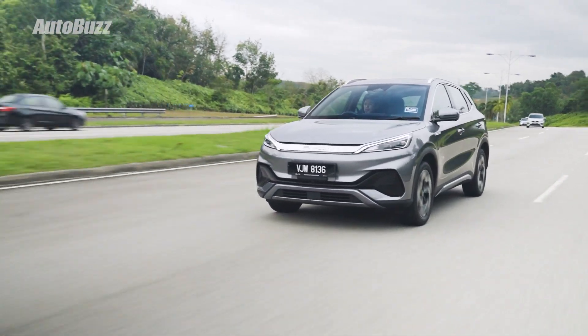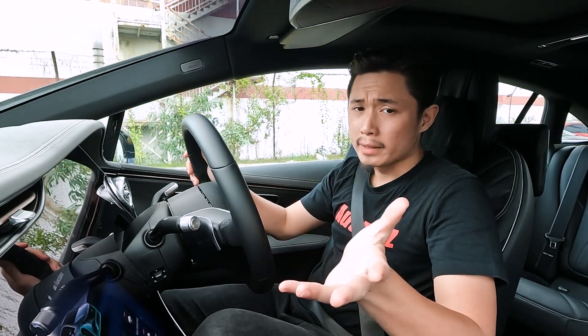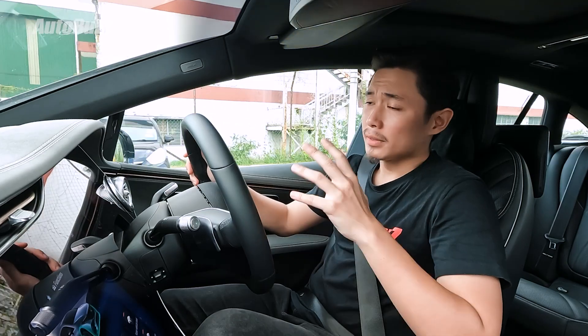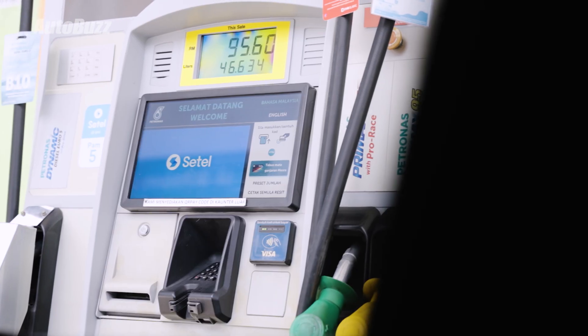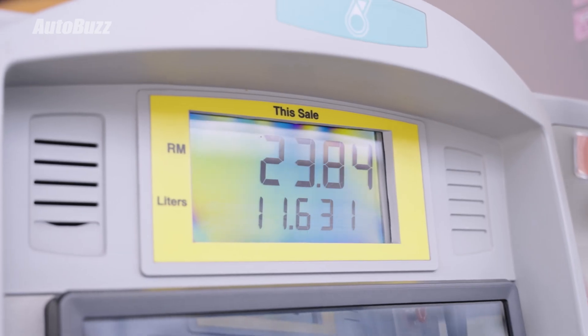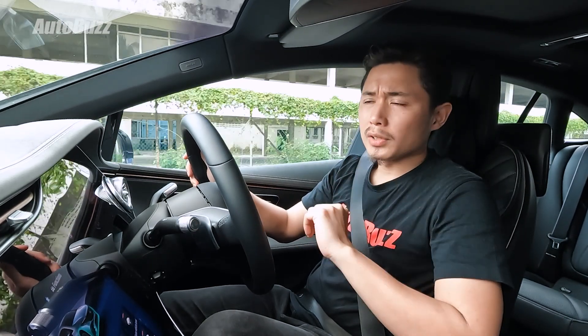If you've been driving around in Malaysia, chances are you've seen an electric car in the flesh. Since you're watching this video, some of you may even own one already. And just like how fuel matters so much to internal combustion engine cars with the various grades and additives, electricity matters to electric cars. And when it comes to electricity,